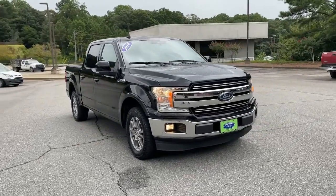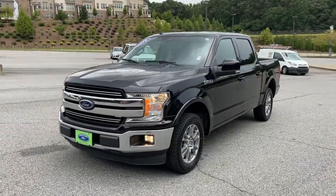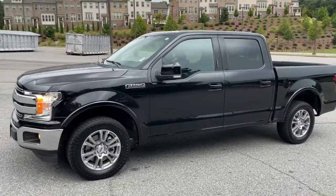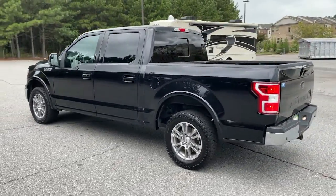Your next car could be the 2019 Ford F-150. With less than 80,000 miles on the odometer, this vehicle provides excellent value. Take a closer look at this full-size F-150.